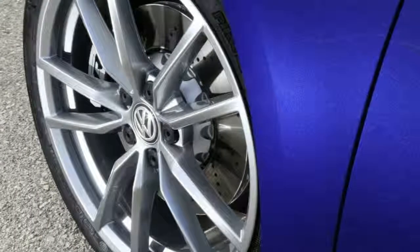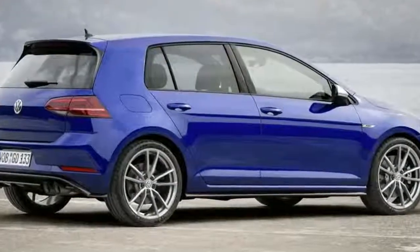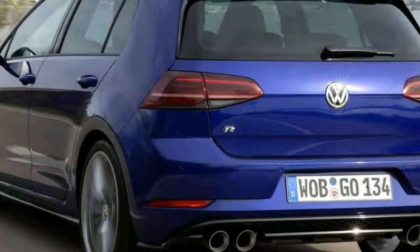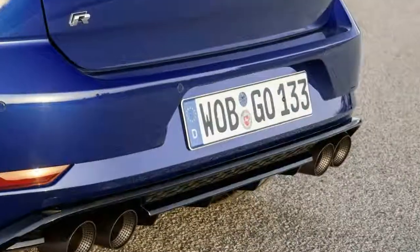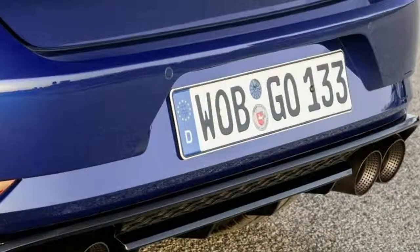You also get better brakes and bigger wheels. Those brakes are dubbed R Performance and shave 2 kg from the braking system's overall weight. These built pin discs with their aluminum brake pots and cast steel friction ring means that under stress, the Golf R's braking is more durable — perfect, VW claims, for when you hit the track.